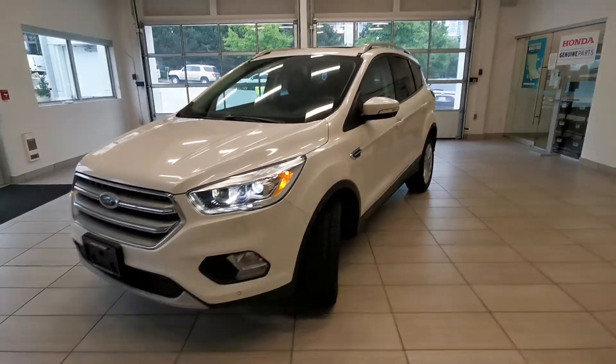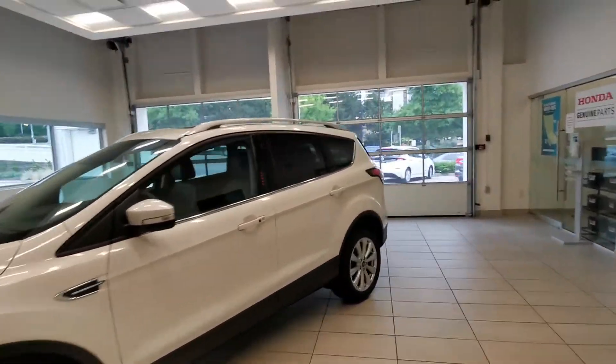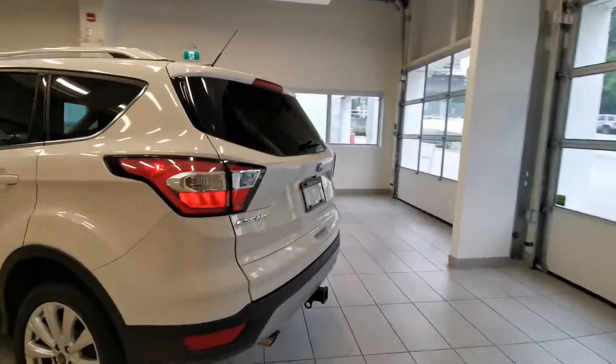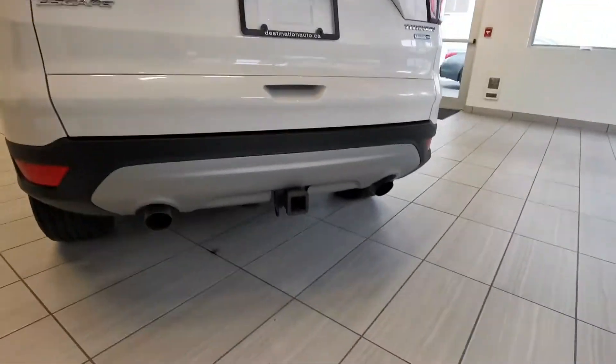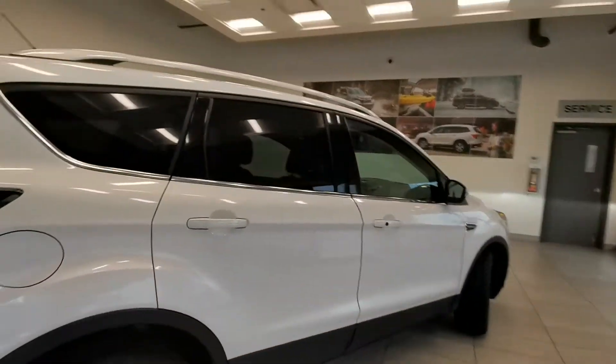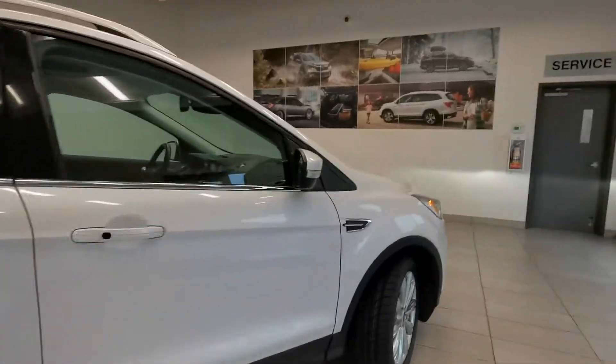Check out the 2017 Ford Escape in white color from Destination Hunting Burnaby. The car is in good shape and comes with a towing hitch at the back, EcoBoost four-wheel drive, and also a blind spot monitor.